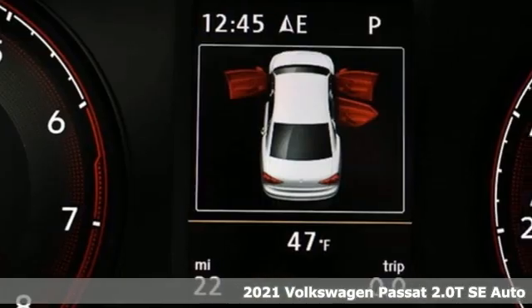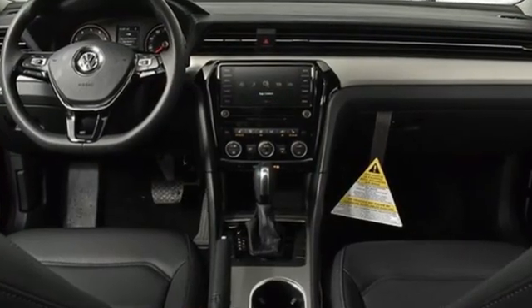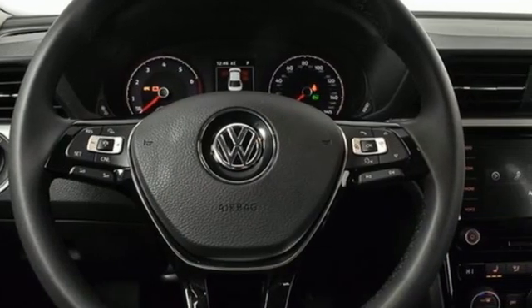It's well equipped with the features you need: streaming audio, wifi hotspot, dual zone climate control, auto dimming rear view mirror, remote engine start smart device, front heated bucket seats.